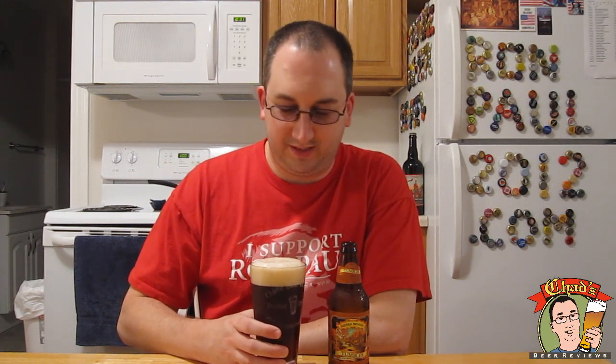It's a frothy, spongy head — definitely a yellowish, dark beige kind of color.